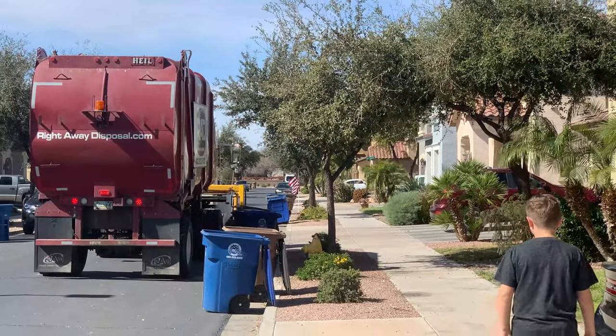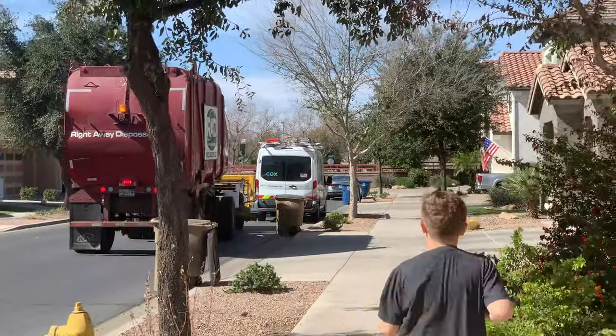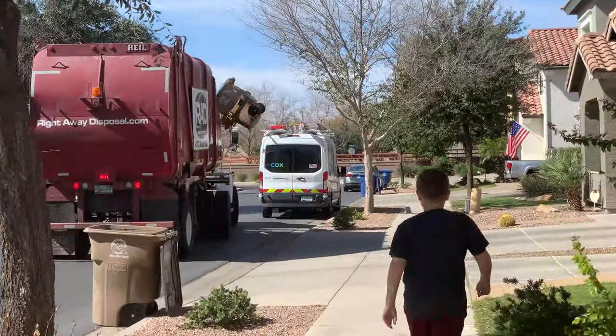For all the small kids that may be watching, remember to always keep a safe distance from the truck, because the driver may not see you.